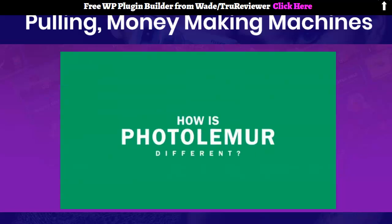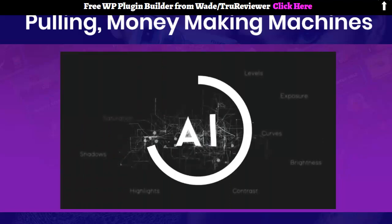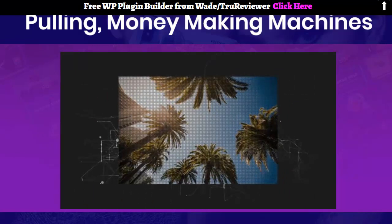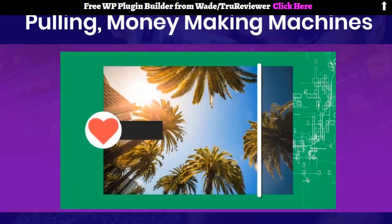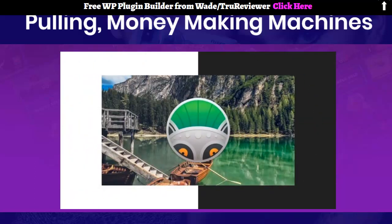So how is PhotoLemur different? Using powerful AI technology, PhotoLemur automates 99% of the enhancing decisions that make photo editing so tiresome. Behind the scenes, PhotoLemur analyzes millions of pixels per second, identifies objects, faces, colors, skies, and foliage, and automatically makes the enhancements that will make your photos the most desirable your customers will ever see.